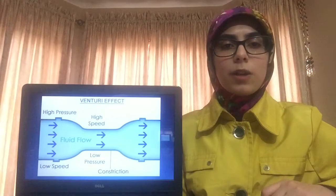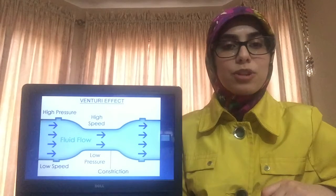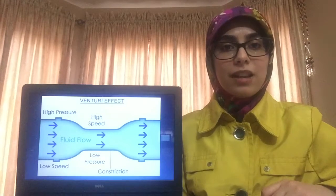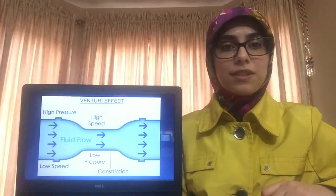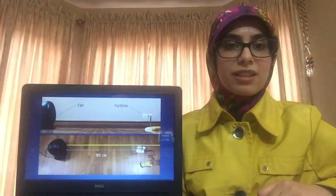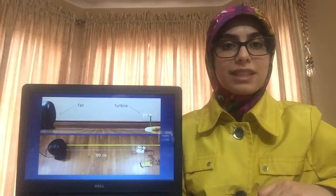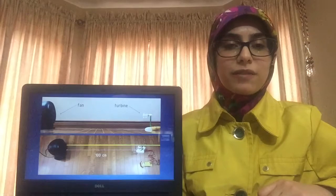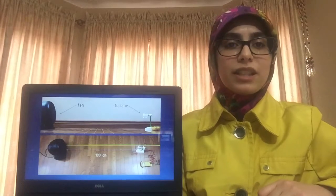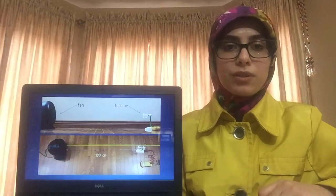However, this turbine is not widely implemented because it produces too much drag, which is the frictional force that opposes lift and increases as surface area increases. This leads to my experiment, where I built five venturi rotors with blade counts ranging from two to six and tested them in three different wind speeds, to see if reducing the blade count and surface area would have any effect in reducing the drag.